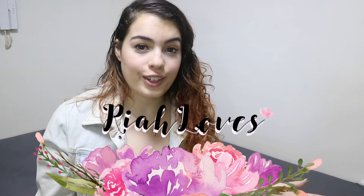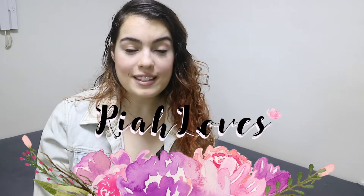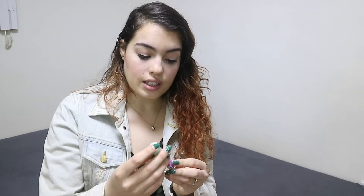Today I have a really small haul for you guys. I went to Etude House and Club Cleo, so let's get started. The first item I got was the Dear Darling Tint from Etude House.